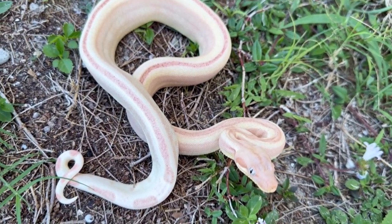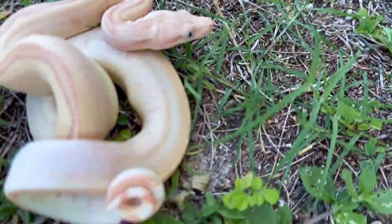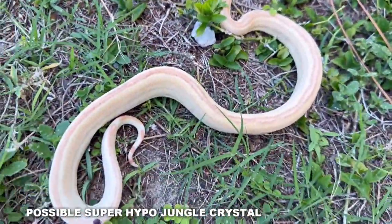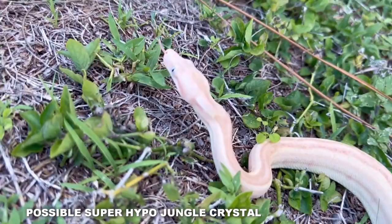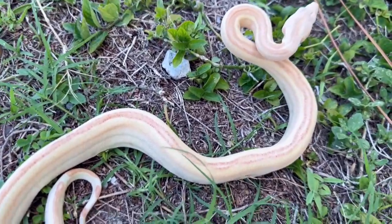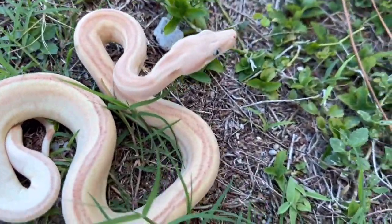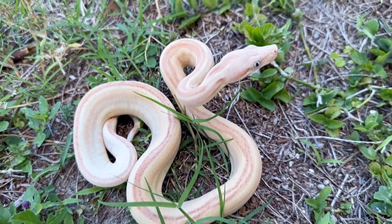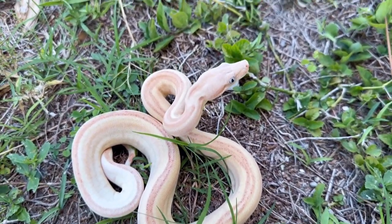Now here's the super crystal male — we saw the female before, he's in shed now. But beautiful — look at that. There's nothing nicer than a leucistic boa constrictor. Look at that eye, how crazy is that. Pink tongue. This one has a little more chain linking, but I think this is super hypo crystal too, with the jungle gene in there as well. I would sell it as a possible super hypo — you can't really prove it until they breed, but in my experience the reduced labyrinth pattern usually means super hypo.